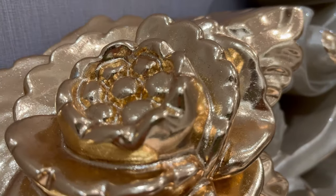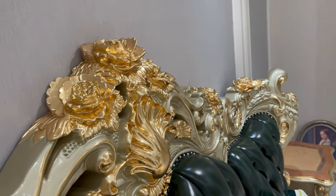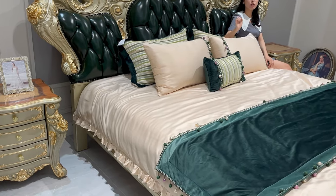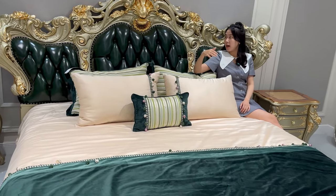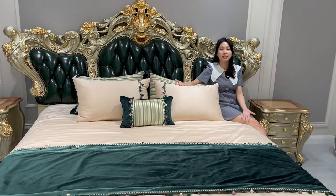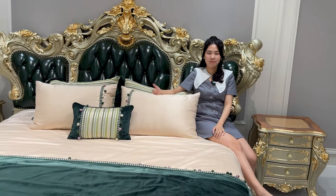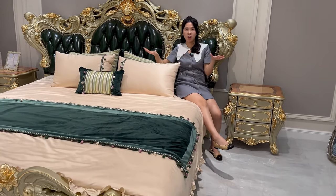I know some of you may worry that your head could get hurt because of the hardware. You don't have to worry about that. I am about 5 foot 4 inches and my head is just lower than the leather, so the leather will sit higher than you and protect your head, keeping you comfortable. This is the end, and I will show you some details of this luxury bed.